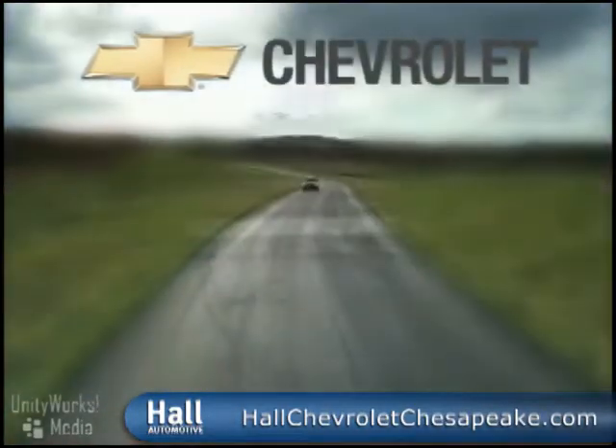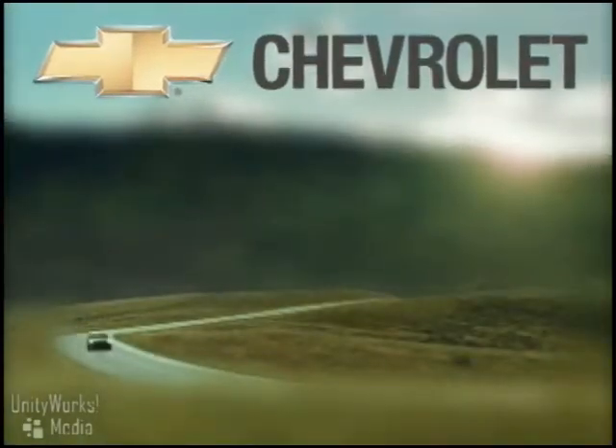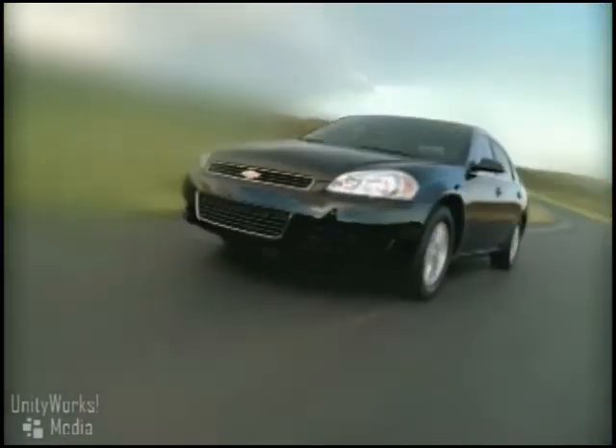You set a very high standard with everything you do. That applies to the car you drive. You can't help but be impressed by the standard of quality, comfort, safety and performance represented by the Chevrolet Impala.